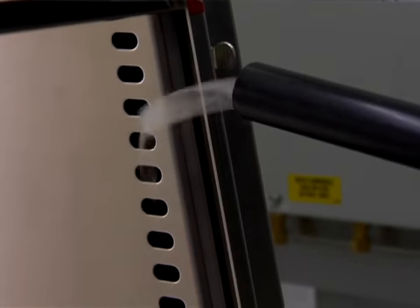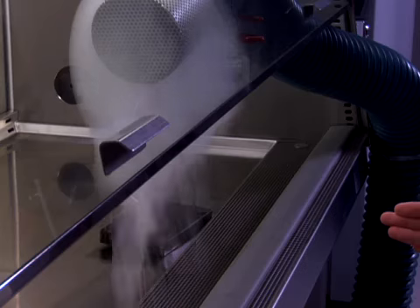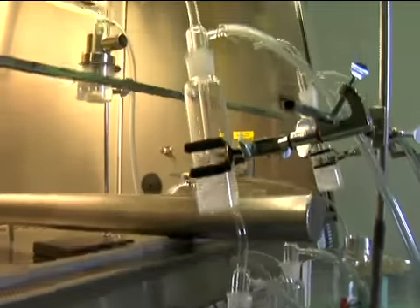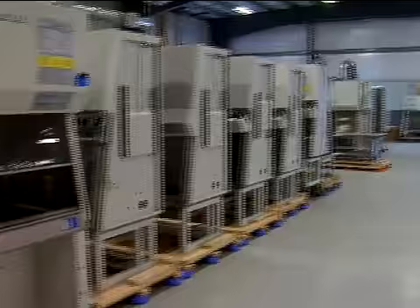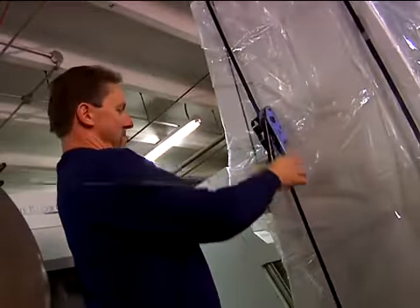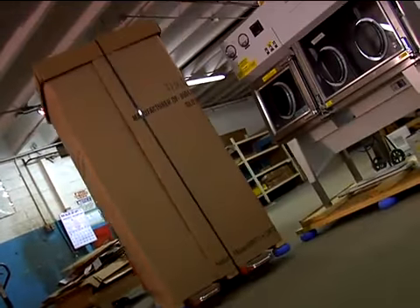We were the first to introduce high-velocity return air slots, the Momentum air curtain, the first company to introduce microbiological aerosol testing, the first to offer biological safety cabinets for the widest range of applications. These accomplishments are a result of our commitment to a higher standard.